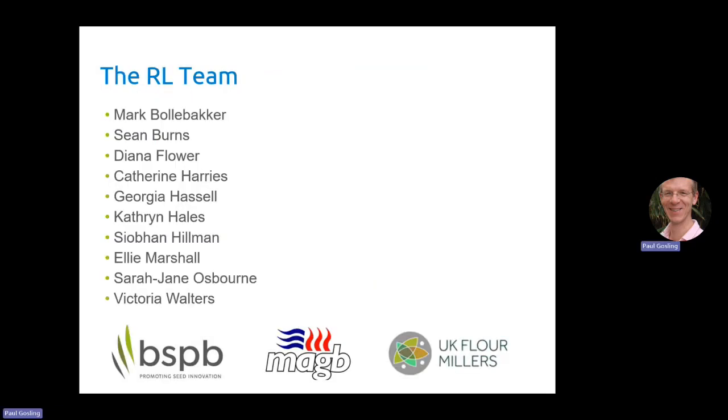So that's a very small addition to the recommended list for winter barley this year. I just want to acknowledge the rest of the RL team who sit behind all this work — the field team who look after the trials and the data team who crunch all the numbers — and also acknowledge our partners in the recommended list: BSPB, MAGB, and UK Flour Millers. There are other videos available for the other crops if you want to look at those; they're also available on our website. Thank you.